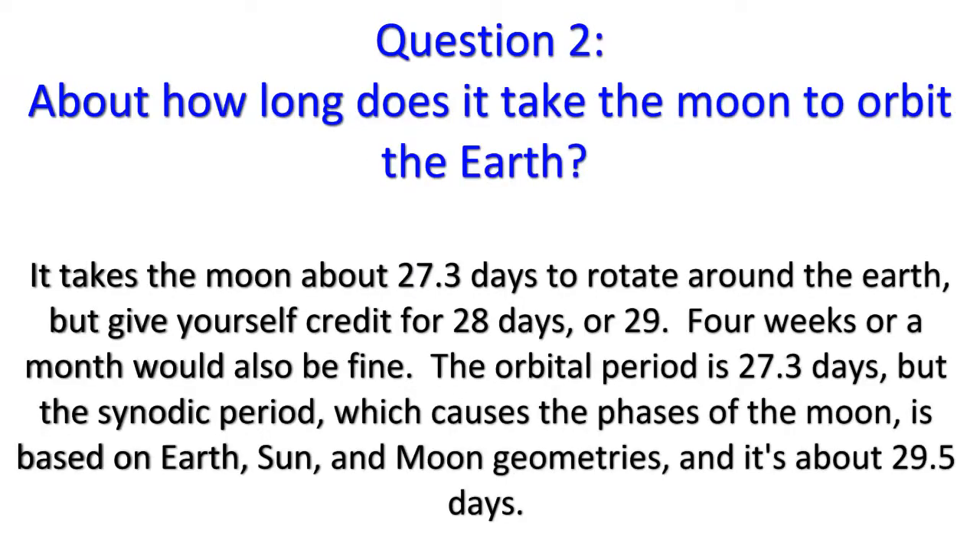Question 2: It takes the moon about 27.3 days to rotate around the Earth, but give yourself credit for 28 or 29 days — four weeks or a month would also be fine. The orbital period is 27.3 days, but the synodic period, which causes the phases of the moon, is based on Earth, Sun, and moon geometries, and it's about 29.5 days.